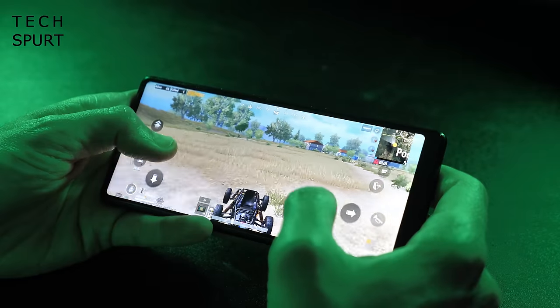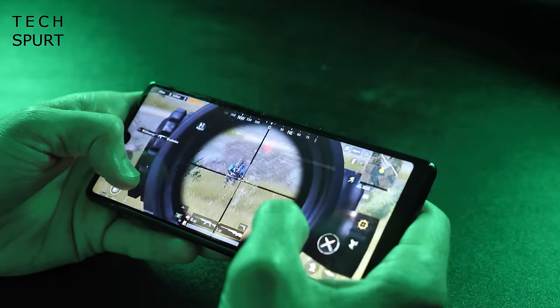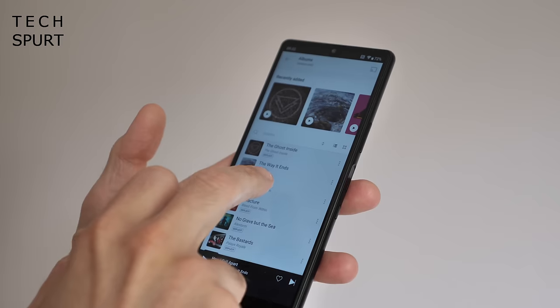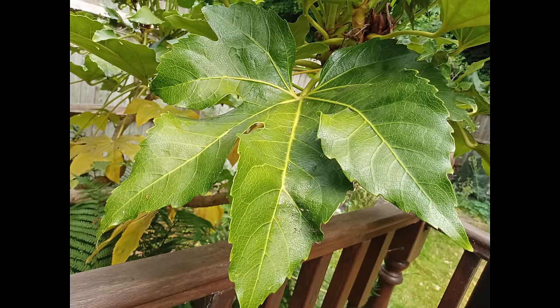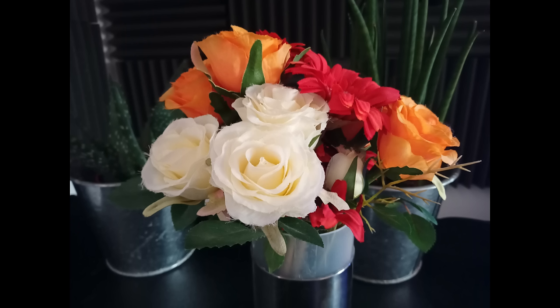One obvious problem with the Xperia L4 is its ancient, creaky software. What you get here is Android 9 with no sign of an Android 10 upgrade in sight — so no dark mode, no gesture navigation. Like the Realme 6i, it's a MediaTek chipset inside, but performance is on the whole dependable and gaming is still definitely possible. And while the 3580mAh battery is outshone by others in this roundup, I found it was strong enough for all-day use.